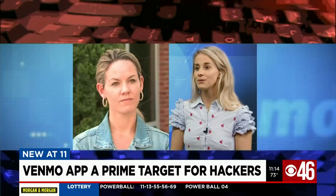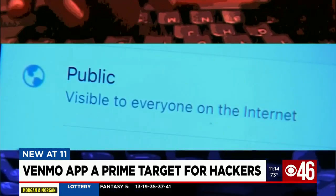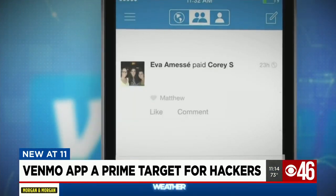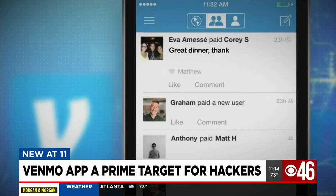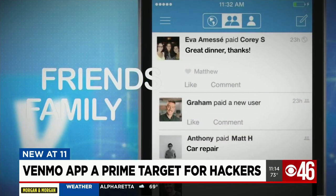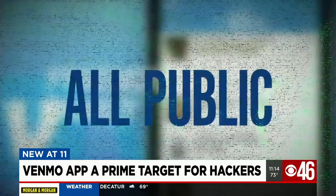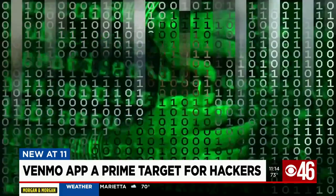Two different women, two different hacks, but all with one thing in common: their transactions were all public. On Venmo, the app makes payments public by default. It's like social media — you can even comment on it — meaning your friends, your family, anyone you pay, it's all public. A fertile hunting ground for hackers, according to a hacker himself.